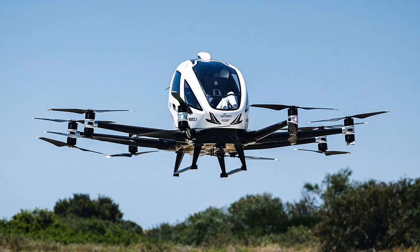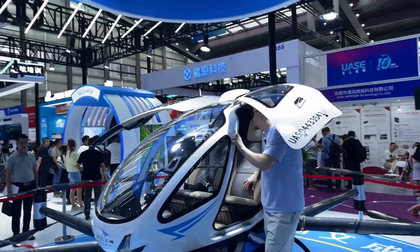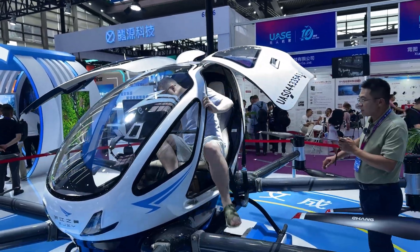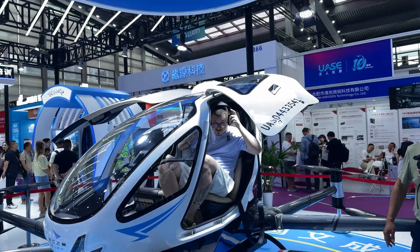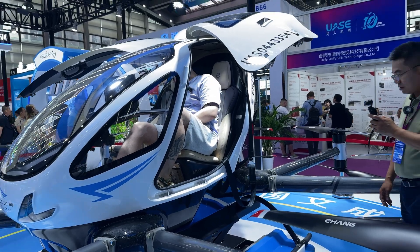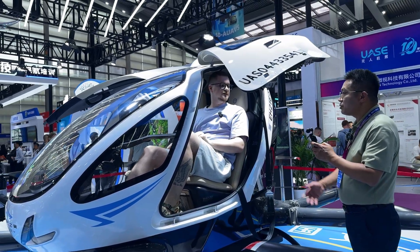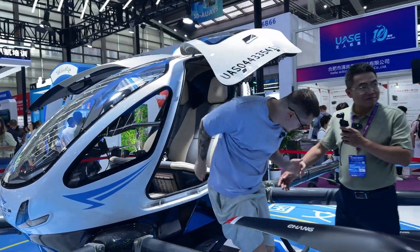Speaking of manned drones, I even got a chance to sit inside Ehang's passenger aerial vehicle. Ehang is the first drone company in China to receive regulatory approval as an air taxi services provider. It will be a strange video — it's pretty tight inside and I cannot really film inside, but we have a nice headset here. It's pretty comfortable inside, I would say.